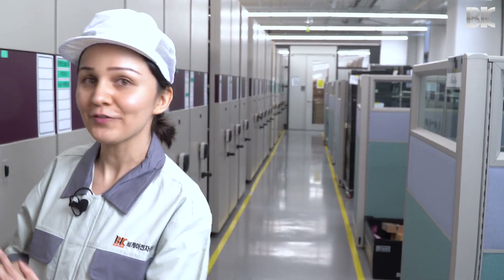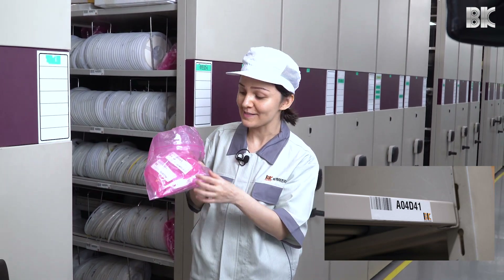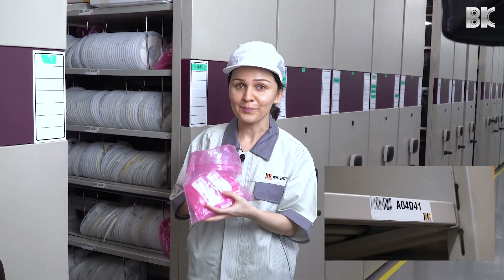After incoming inspection, all parts are kitted and stored here on these shelves. Every shelf and every bag on that shelf has its own barcodes for traceability purposes.